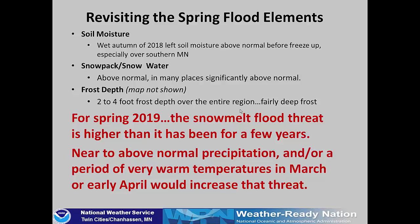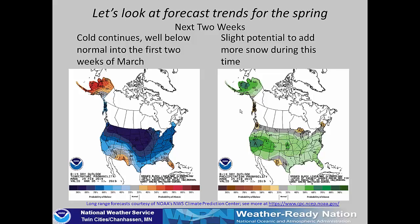We really will have to take a look at the weather forecast from March into April to see whether or not we will increase or decrease that threat. The temperature trend for the next two weeks from the Climate Prediction Center shows continued below-normal temperatures — severely below normal at that — for the first couple of weeks of March. We'll be looking at temperatures 20 to 30 degrees below normal at times through the period. There will be a chance of more snow falling, especially over the southern part of the area, so if anything we'll be keeping the snow we have and may even increase it a little through early to mid-March.